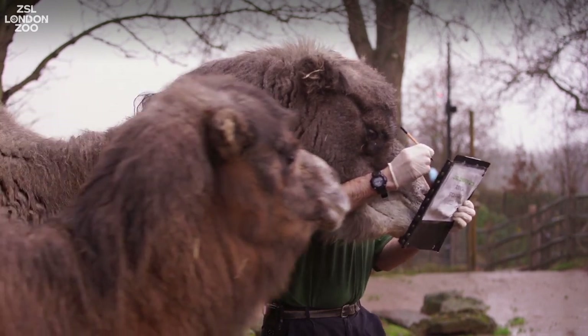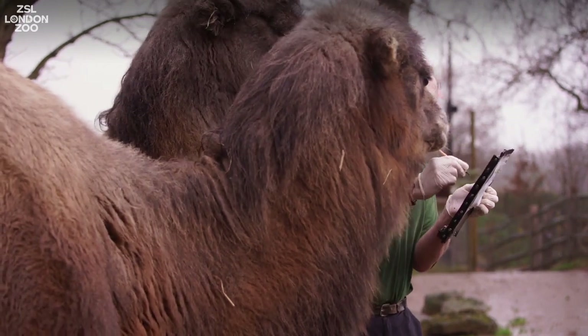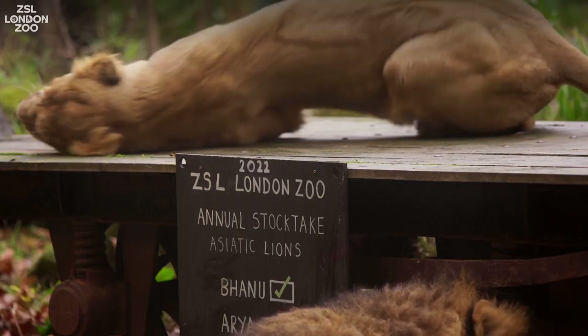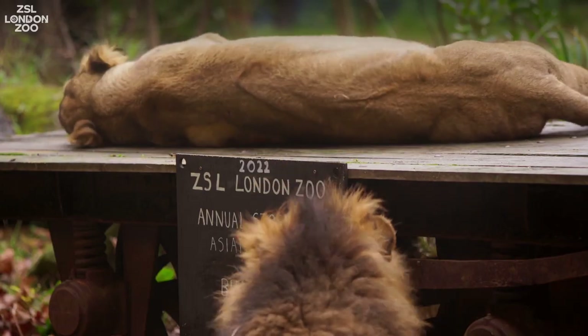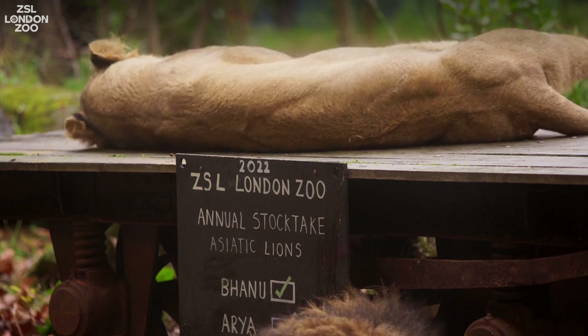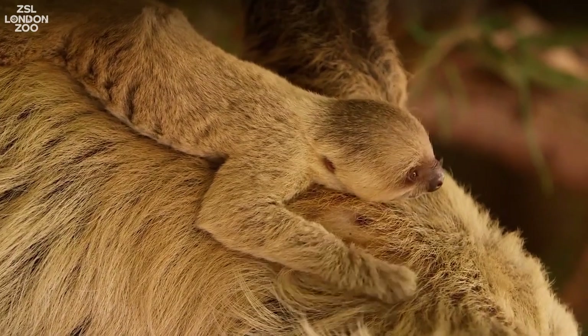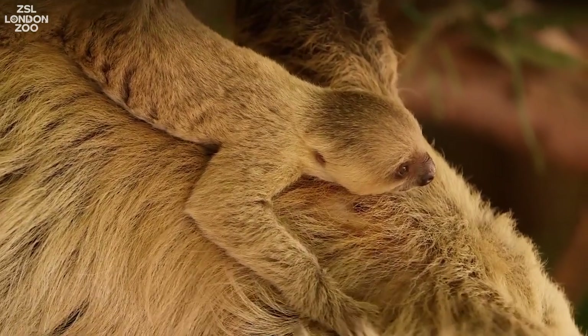In the 2022 stock take we're counting some animals that we didn't count last year because they're new arrivals. One is Aria, the female lion, who's been having a great time with some scent enrichment whilst being counted by the keepers today. Another is Terry, a baby sloth born to mum Marilyn, and we've also had some baby colobus monkeys born this year.